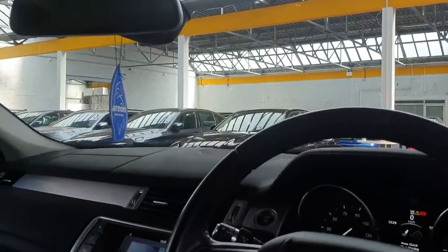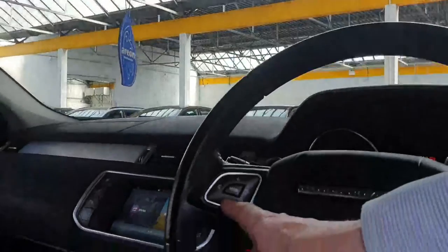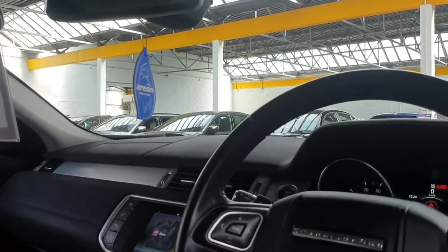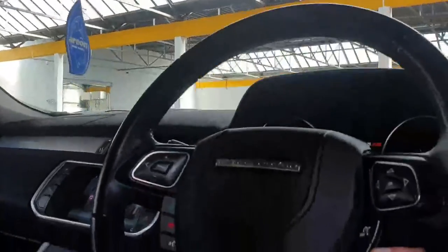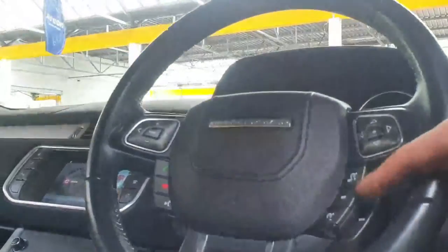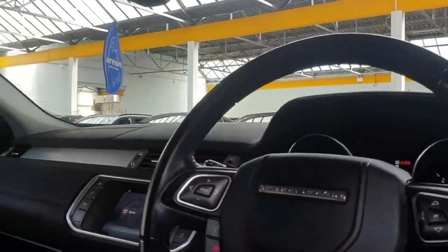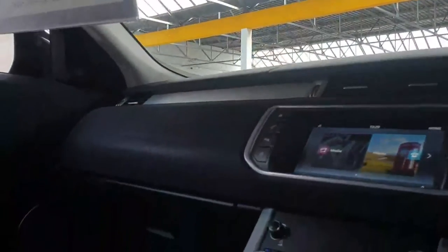So 105,000 kilometres on it at the moment. You've got your onboard controls here for multimedia, Bluetooth and voice recognition on the left, and over this side is the onboard computer with your cruise control and speed limiter as well. Lovely screen there in the centre.